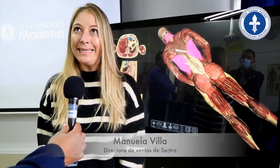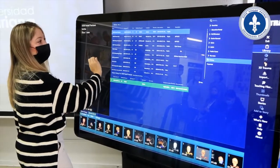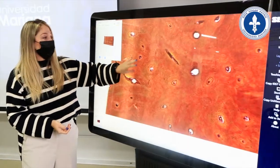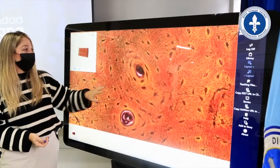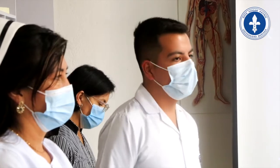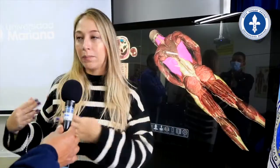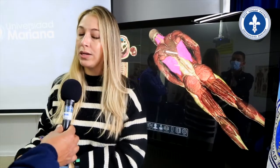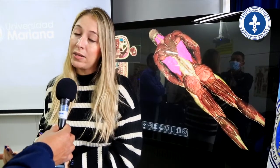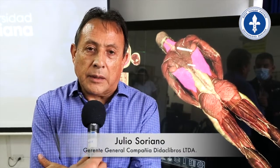Específicamente diseñada para manejar el puente que se hace entre las ciencias básicas y cuando los estudiantes ya están en ciencias avanzadas o clínica, y permitirles un entendimiento de la tridimensionalidad del cuerpo desde estadios muy tempranos en educación, desde anatomía, pasando por imaginología diagnóstica, todas las ciencias básicas, hasta herramientas de diagnóstico y discusión de caso clínico.